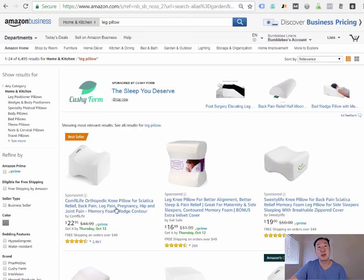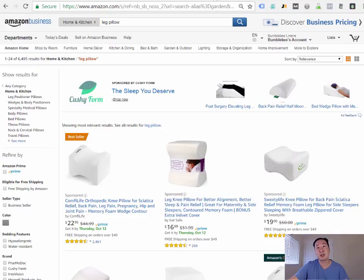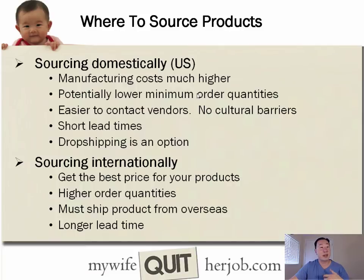Meanwhile on Amazon, these pillows sell for $23. Keep in mind you still need to ship goods from China to your warehouse, so adding a conservative 30% on top of manufacturer cost brings you to around $5 or $6 per unit. Sourcing at $5–$6 and selling for $23 is a very good margin and strong profit potential on these leg pillows.